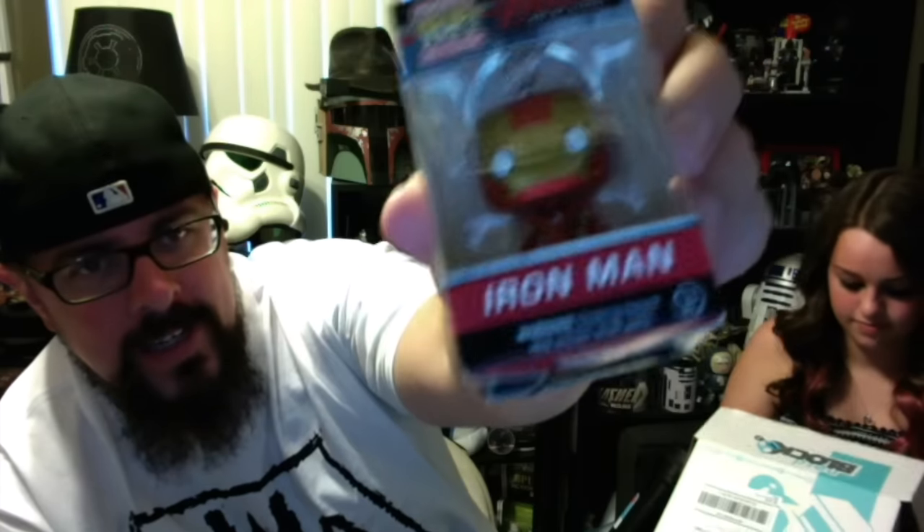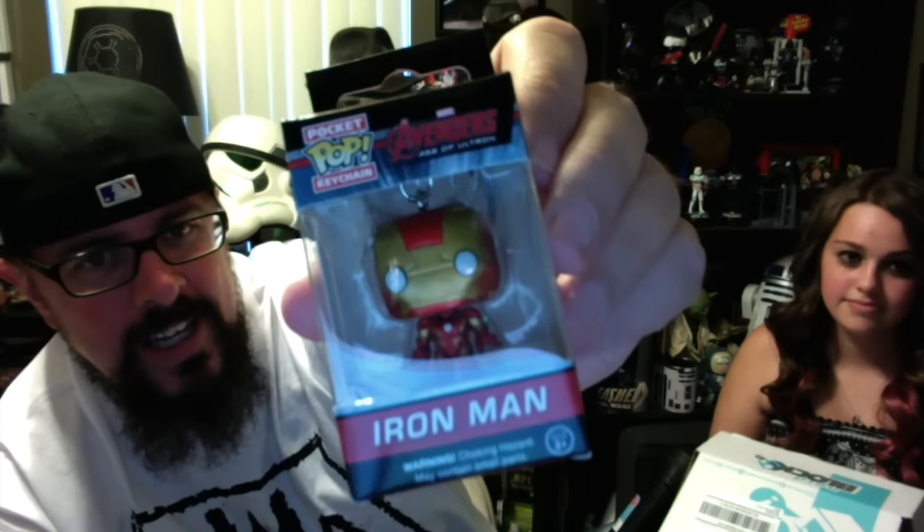Wow, all of this stuff is awesome so far, this is really cute. I saw these in stores actually — I have the Harley Quinn one from my birthday. Look at that, it's a little Pop mini-figure keychain — Iron Man, very cool. I have to open it.